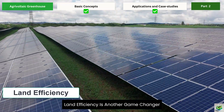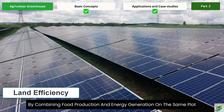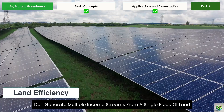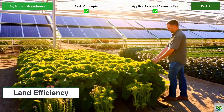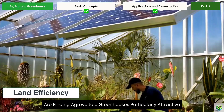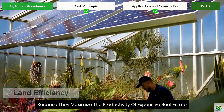Land efficiency is another game-changer. By combining food production and energy generation on the same plot, farmers can generate multiple income streams from a single piece of land. This is especially valuable in areas where land prices are high or space is limited. Urban farmers and those near cities are finding agrivoltaic greenhouses particularly attractive because they maximize the productivity of expensive real estate.